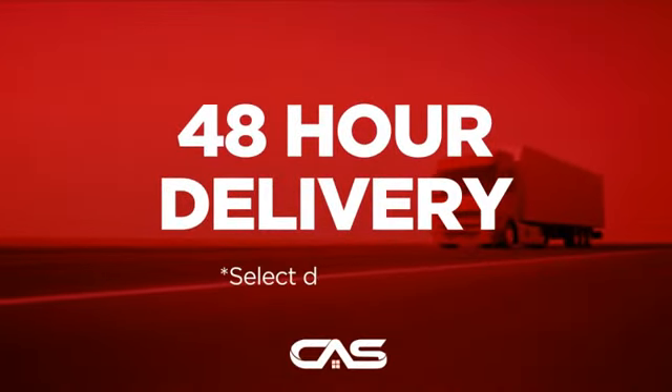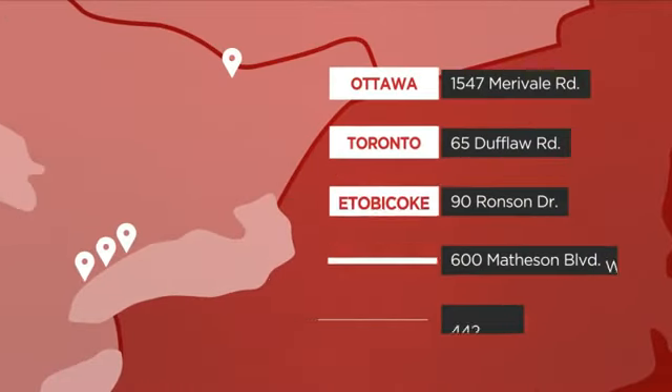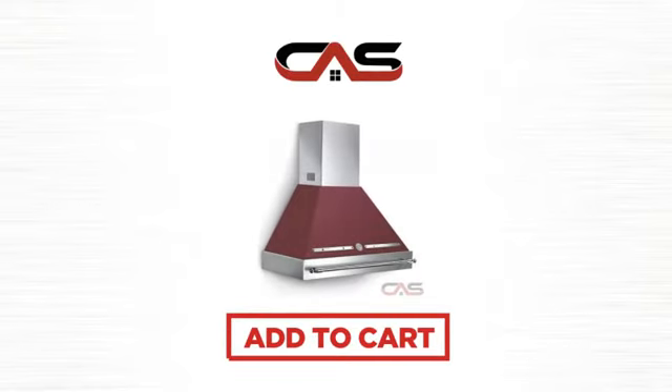Plus, it can be delivered within 48 hours. Order online or get it at one of our showrooms in Canada. Or just talk to one of our appliance experts. Click to order now or check out our hot deals at Canadian Appliance Source.